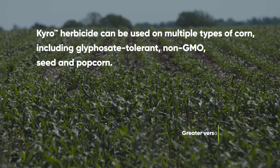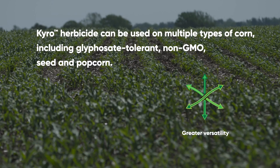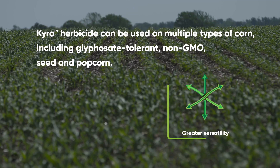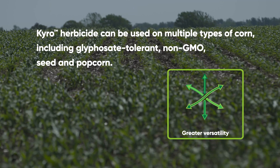Cairo is an excellent fit for not only our traded acres, but our non-traded acres as well, such as non-GMO or seed production fields. That would also include our seed production in our popcorn fields as well.